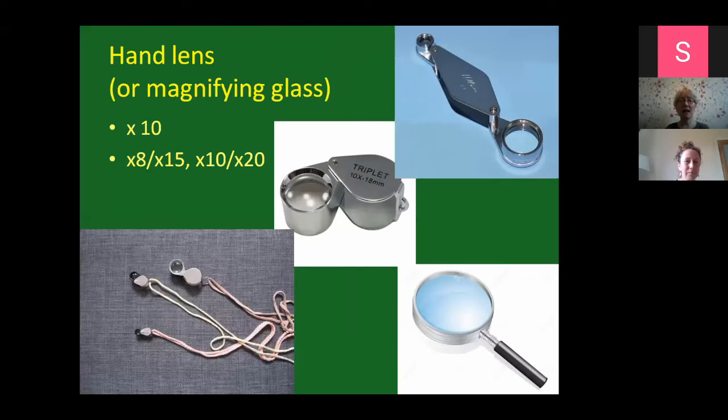In terms of hand lenses, you can get all sorts and they don't even cost that much. You can get them online from various suppliers in Ireland and the UK. A times-10 hand lens is probably the standard one you'd use for grasses and botany in general. You can go higher if you want - times 20 maybe - but a times-10 is perfectly fine for grasses. You can also get ones with two parts, such as a times-8 and times-15 combined. Even just a magnifying glass to help you see hairs up close or the ligule will really help with your grass journey.